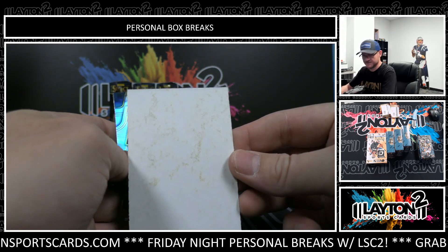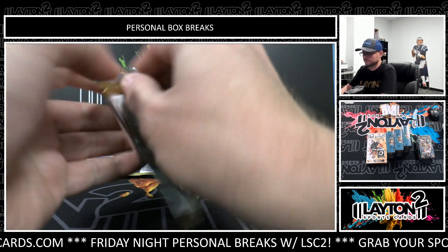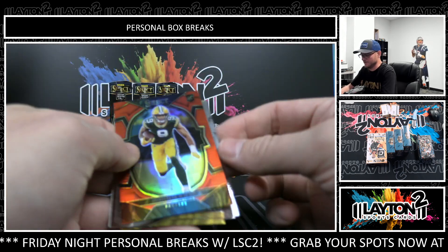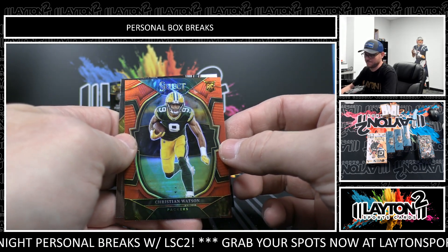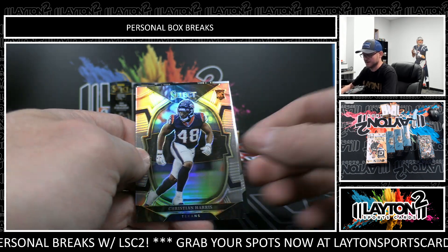That is a dirty blank. ETN. Rookie red Christian Watson — that is 27 of 99. Kenny Pickett rookie sweet-level, Christian Harris rookie silver.